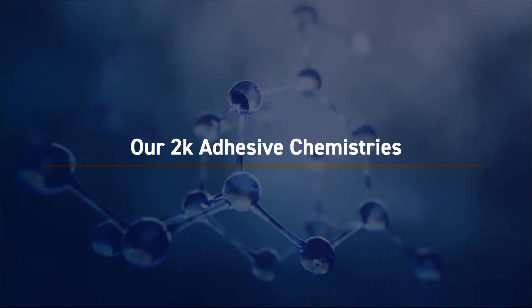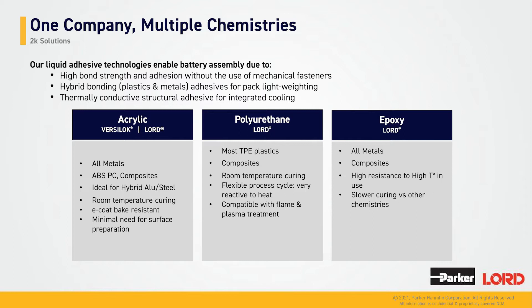Now we'll talk about our 2K adhesives, and I'll hand it over to Delphine to handle those slides. We are going to talk mainly about acrylic, but we currently propose three chemistries for our 2K adhesives: epoxy, polyurethane, and acrylic.